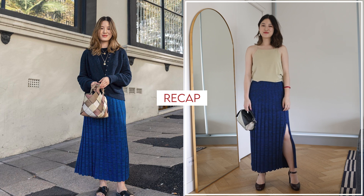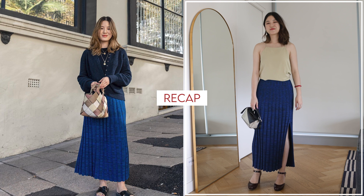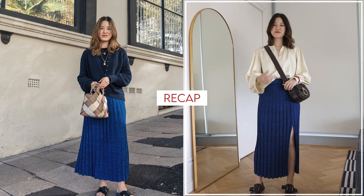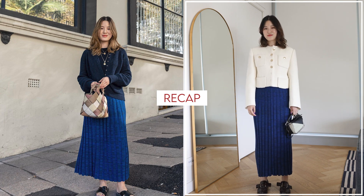In short, the way that I updated this original outfit is that I played around with colors, adding that warmer tone. I played around with textures, adding those silkier, softer, drapier materials, but then also that really thick boucle jacket to the looks.